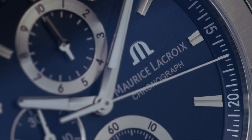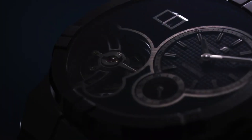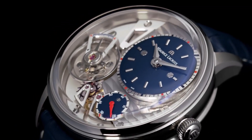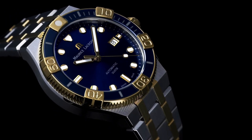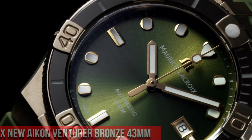Hello everyone! In this video, I will show you the best new Maurice LaCroix watches for men, based on specifications. All the watches' product buying links are given in the video description. Please like, comment, and subscribe to my channel for more videos, and press the bell icon button for new video notifications.